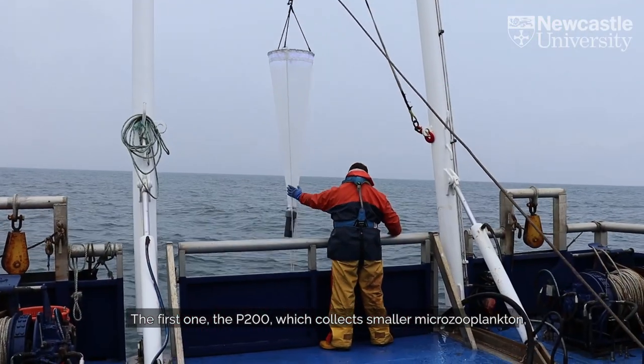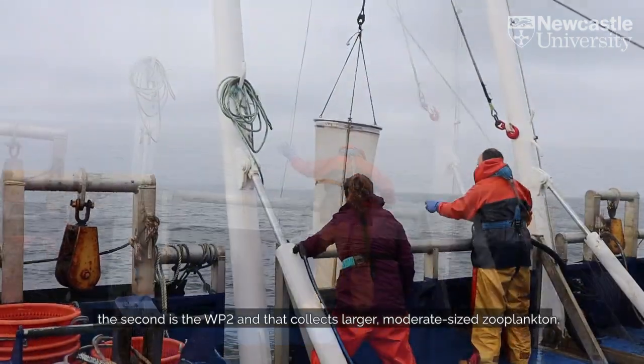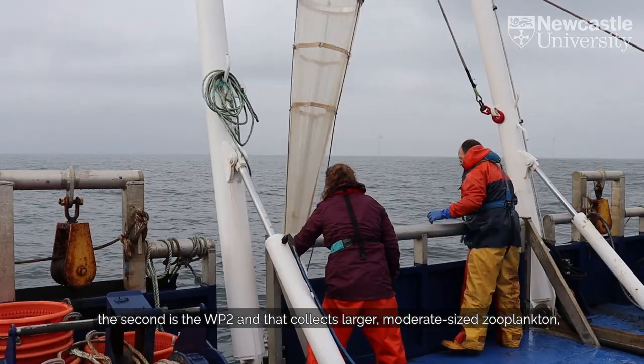The first one is a P200, which collects smaller micro-zooplankton. The second is a Dove P2, and that collects larger and moderate-size zooplankton.